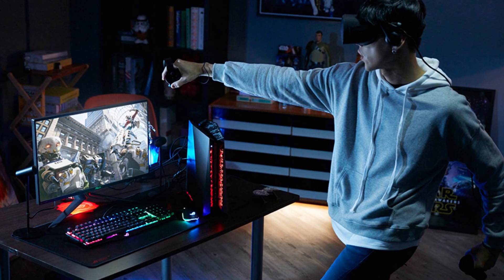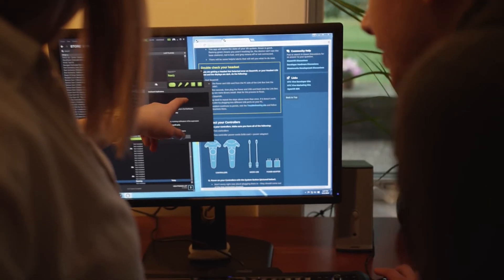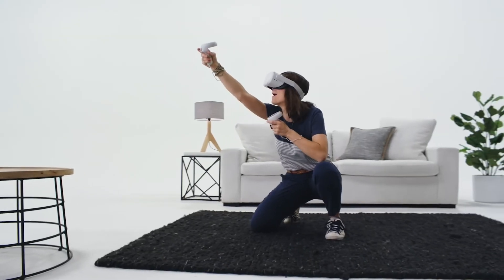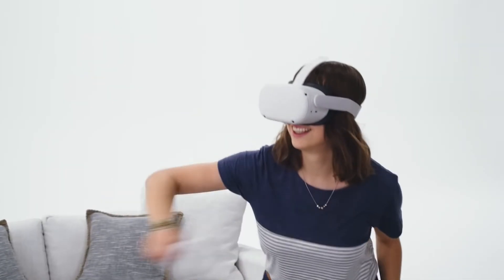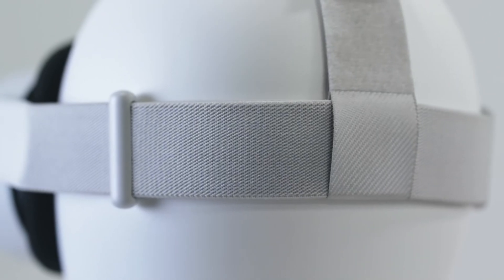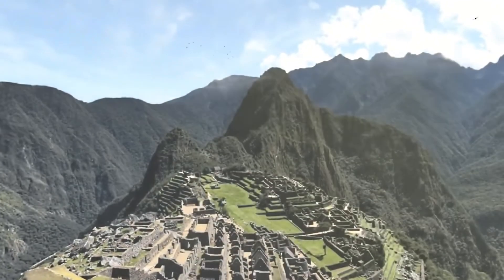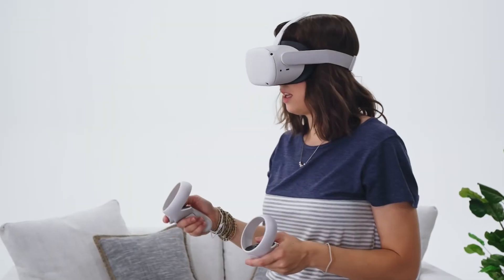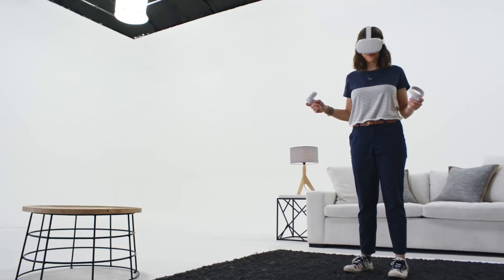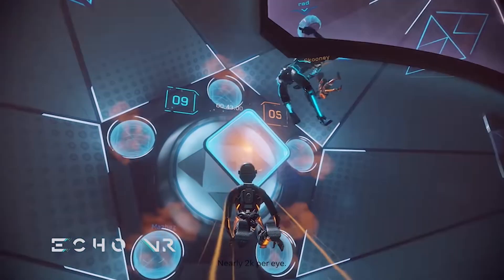Gone are the days where VR required a hugely powerful gaming PC, although I will get to that as an option in just a moment. For the past few years, high-quality VR can be accomplished through standalone devices such as the Oculus Quest. Everything you require to get started on the path to a VR experience comes included in the Oculus Quest box, and this remains the absolute pinnacle of entry-level VR, while keeping in mind that you will require an active Facebook account to use this device.